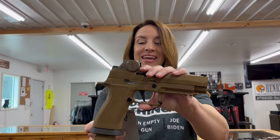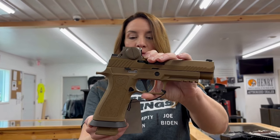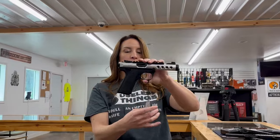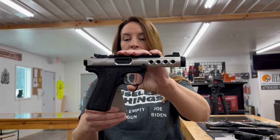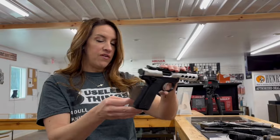We have a Sig M17X with an optic. This is a nine millimeter, 4.7 inch barrel with three magazines. Ruger Mark Four — this is the lite. It's a really fun gun with a threaded barrel. It's a 4.4 inch barrel. That's got two mags for $588.